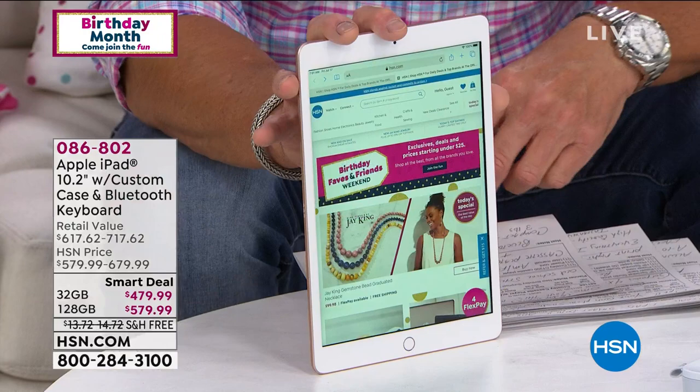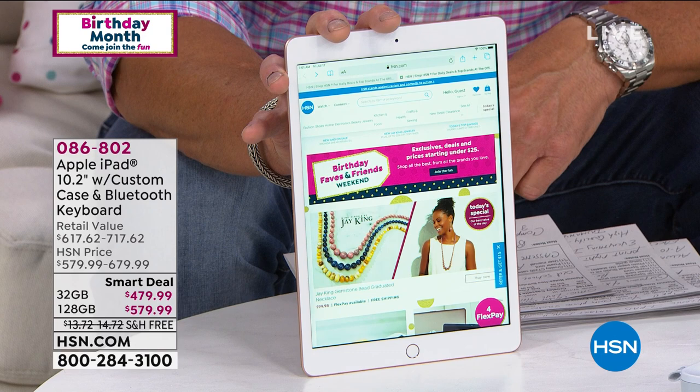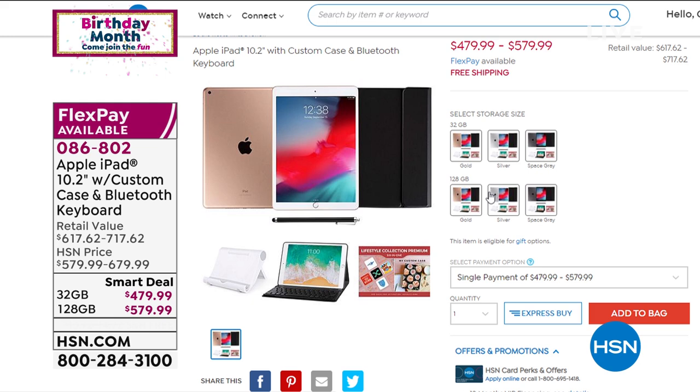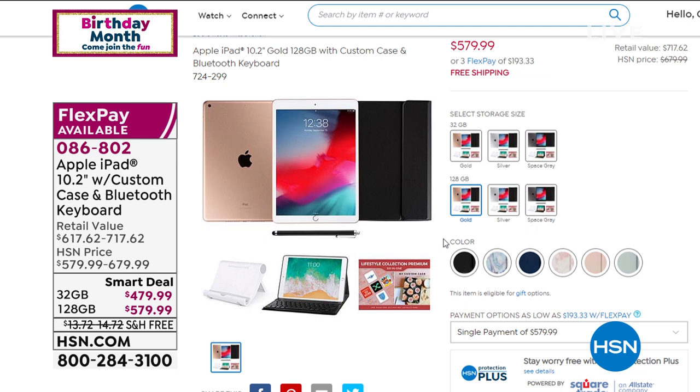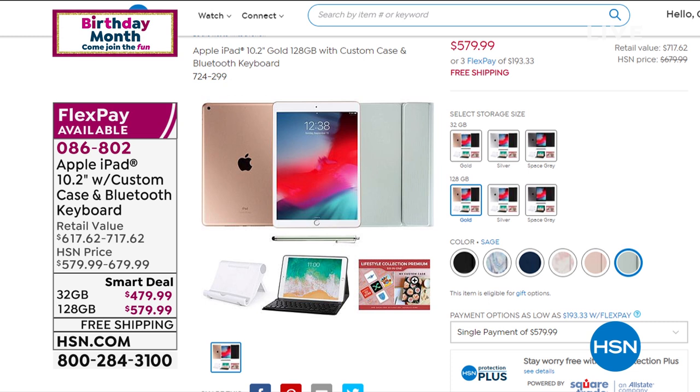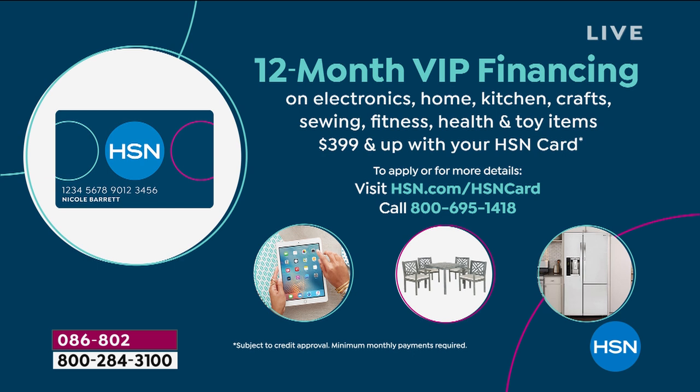We've got the iconic iPad. Look at this one — it's in rose gold. This is the latest and greatest seventh generation. Anything you need to do, anywhere you need to go, anything you need to plan, it's right here on your iPad. We're offering you a couple of choices: 32 gig or 128. Most people jump on the 128 because you've got four times the storage. We have a great offer that includes a Bluetooth keyboard, a case, and an extra personalized case. Today we'll give you $40 off if you get a brand new HSN credit card, and you get 12 months to pay off your iPad — it winds up being like $30 to $40 a month. It's worth it.